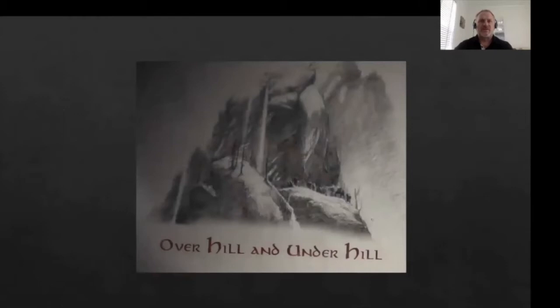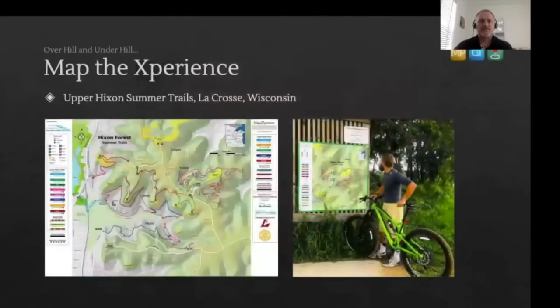Our first story is from our friends Drew and Greg at Map the Experience. Based out of California and Colorado, Map the Experience make maps for fly fishing, hunting, hiking, biking and kayaking. These maps are also distributed via the Avenza Maps app and are also available on paper, even on bandanas, cloths and blankets. This story gives a brief insight into the map made for the Upper Hicks and Summer Trail, just east of La Crosse, Wisconsin.